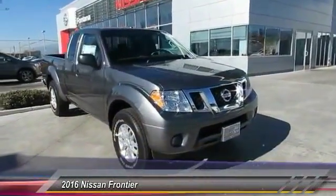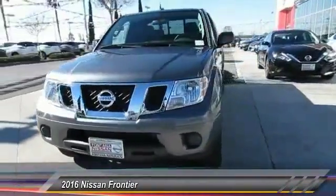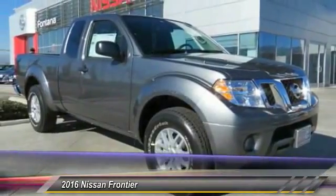2016 Frontier. The Nissan Frontier offers a full-length, fully-boxed frame for strength, serious off-road capabilities, and a five-star rating for side-impact crash safety.